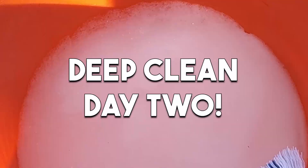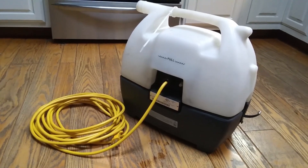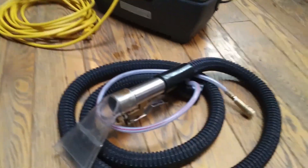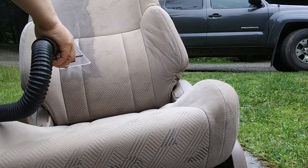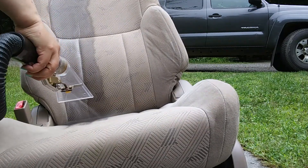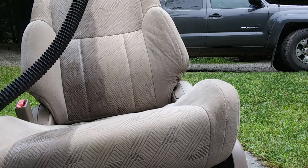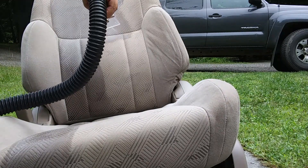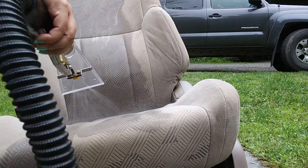So the next day Dave went to Home Depot and rented us this life-saving machine. It was $29 for the day. We threw some spot remover into it and I got to work on the seats — so glad I did, because even after steam cleaning, scrubbing, and vacuuming them the day before, all of this disgusting stuff came out of those seats.